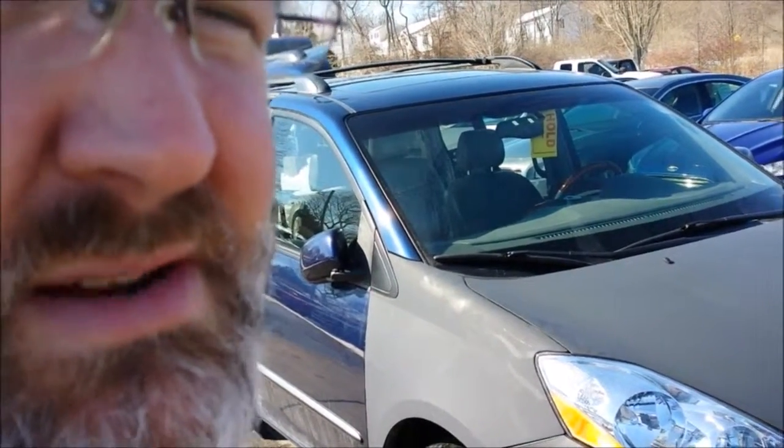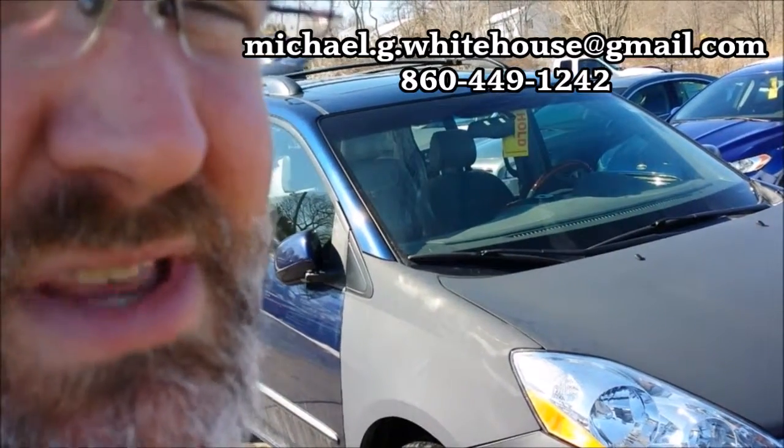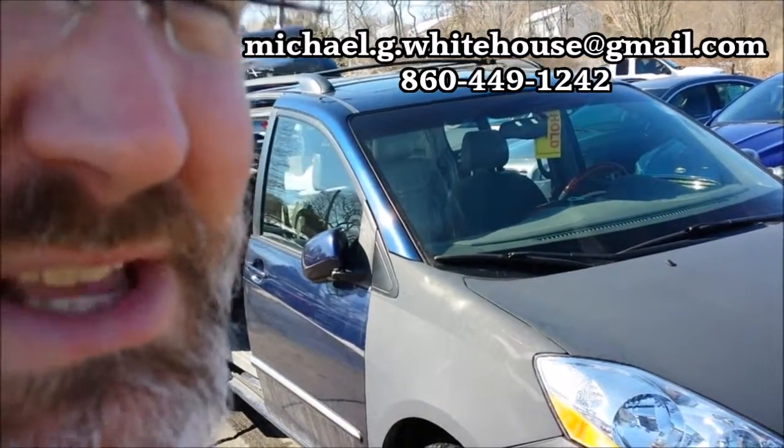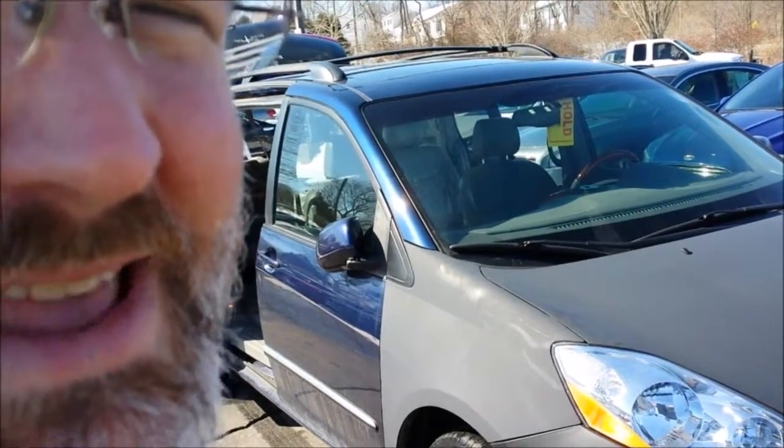So if you are interested, do give me a call. You can email me at michael.g.whitehouse@gmail.com. I would love to talk to you about this car or anything else we have available. Hope you're having a great day — talk to you soon.